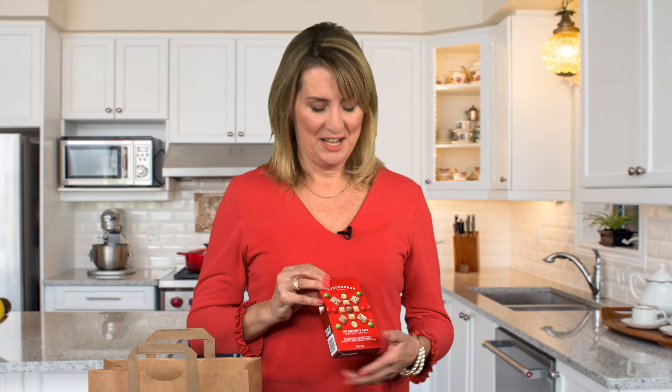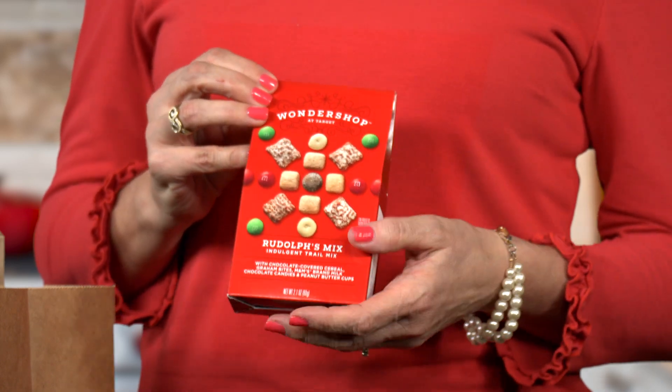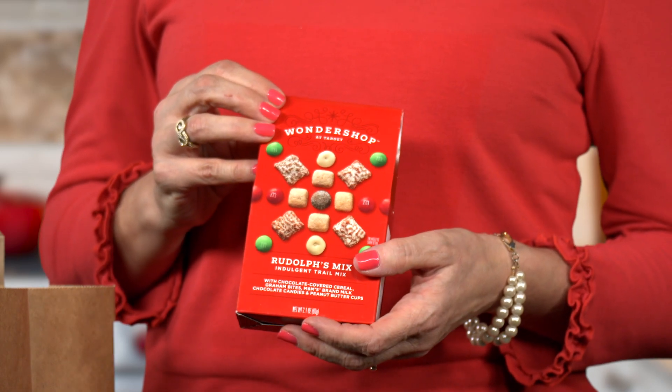Did you know you can get holiday-themed food gifts at Target? Target's Wondershop store-within-a-store holiday department now carries Wondershop brand specialty food gifts and snacks. Wondershop is a limited-time store brand sold only during the holidays. Look at the festive packaging for this Wondershop indulgent trail mix that comes with the holiday name Rudolph's Mix. The trail mix includes chocolate-covered cereal and red and green M&Ms.